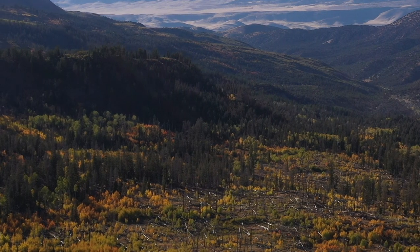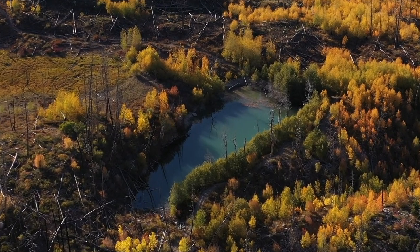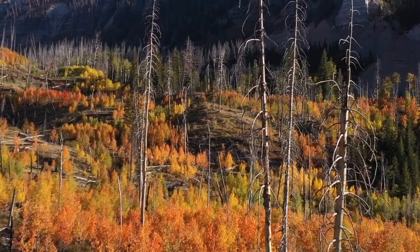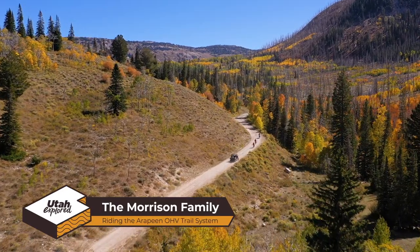Every year, families from across Utah get together and go out for a ride on their favorite OHV trails. The excitement of everyone — young and old — as they ride their favorite trails together, making new memories and passing down a family legacy of riding to the next generation.